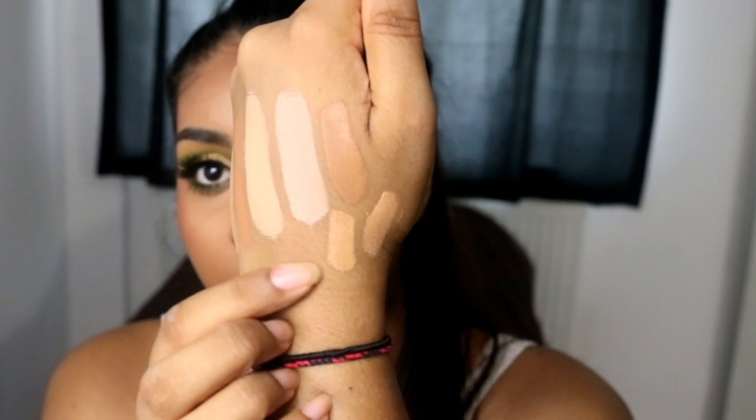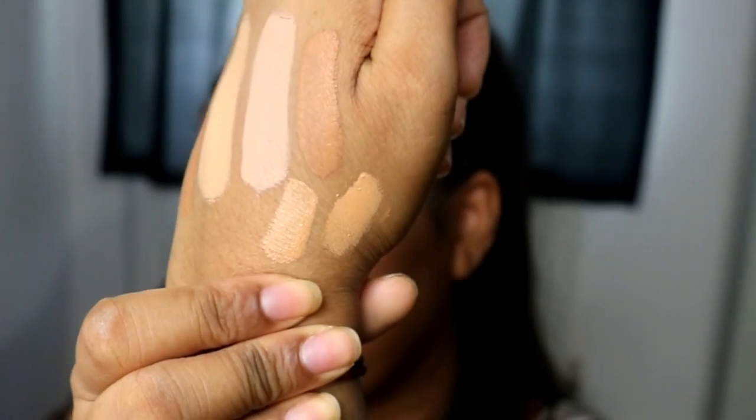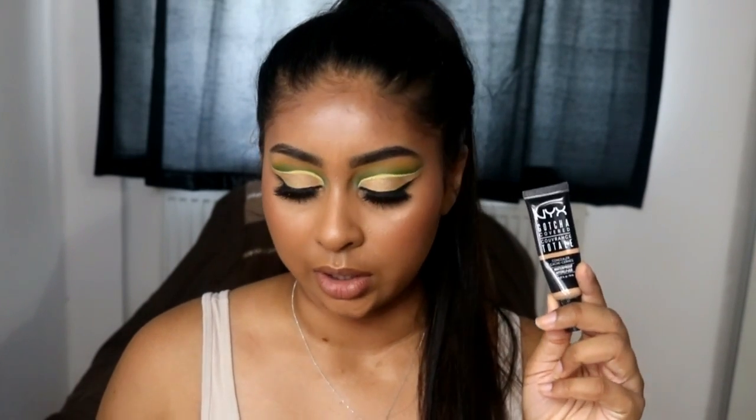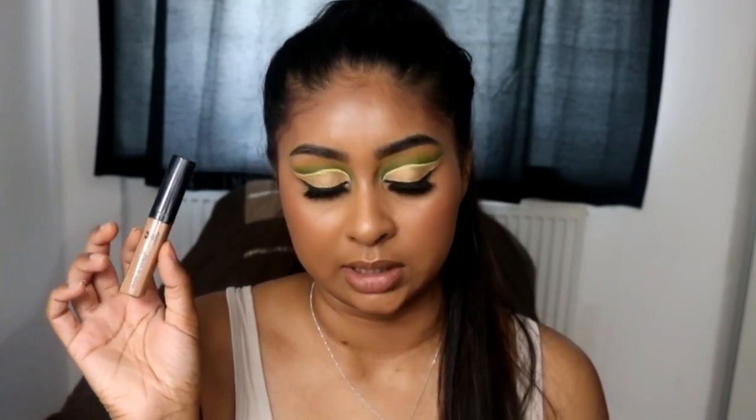The Wet n' Wild Concealer and the Gotcha Covered Concealer are both very full coverage. Out of all the concealers, the most full coverage ones I have are the NYX Gotcha Covered, which has a ton of shades — that's a good side to it — and the Wet n' Wild Concealer.